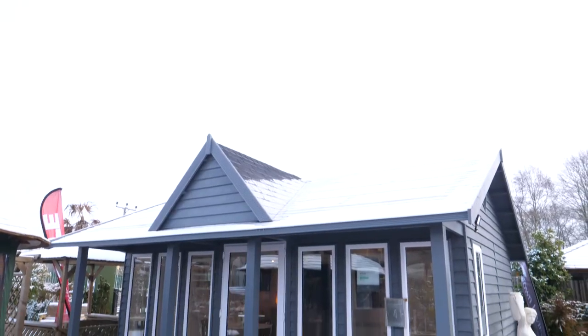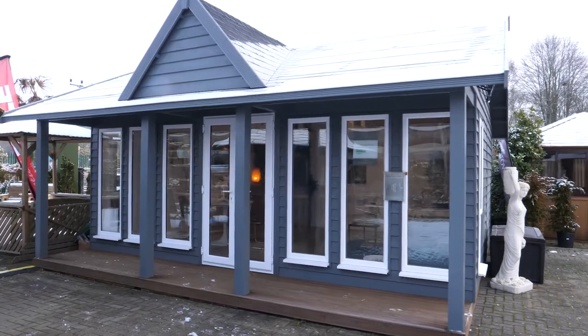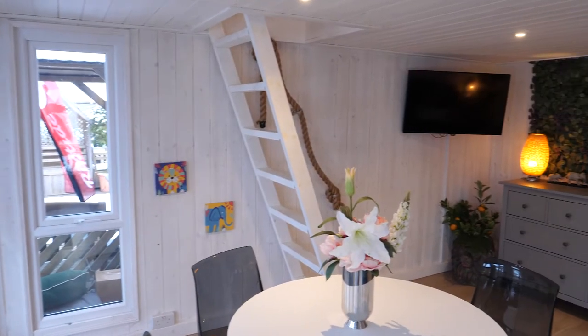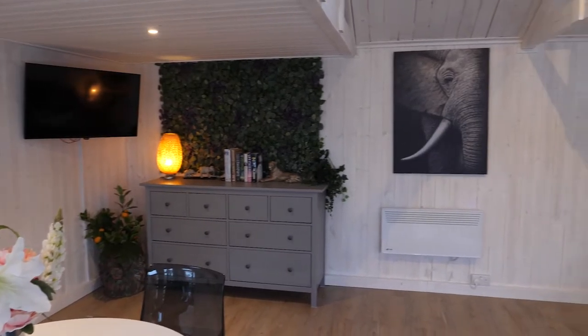We're standing in our heritage range of garden rooms. This particular building is six meters by 4.5 meters, which is one of the larger ones we do — ideal for games rooms for kids, office studios, and gyms particularly.